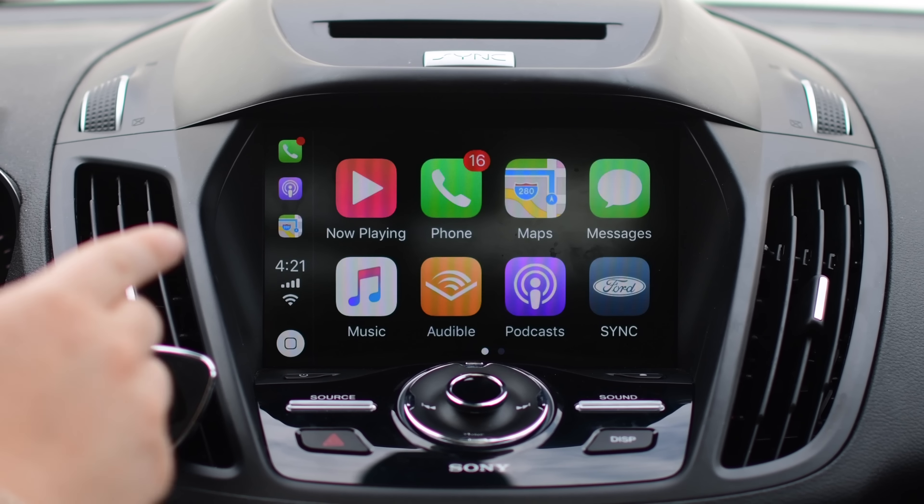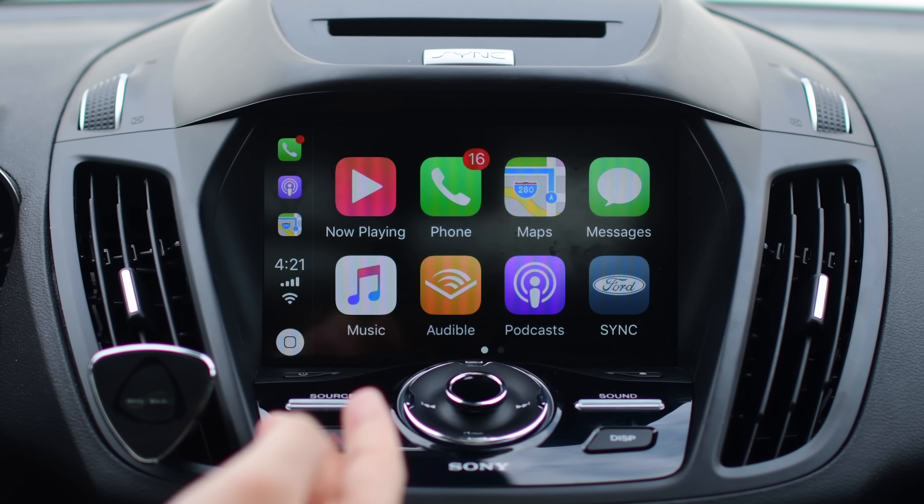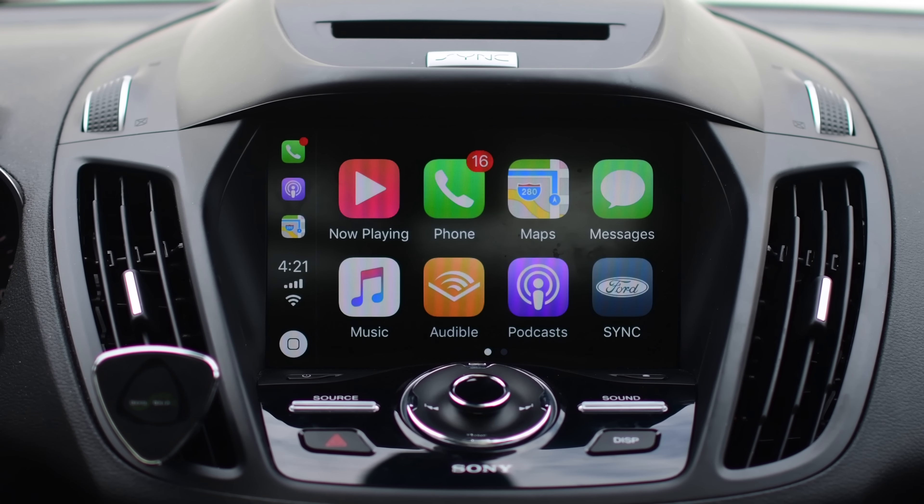Starting off with a small one — you now have a little notification banner on the app icons when they show up in that shortcut menu. Notice I have 16 notifications in the phone app and a little red dot. There's no number in there purely because it's really tiny, but it can show you nonetheless for phone messages and any other application that would have a notification.